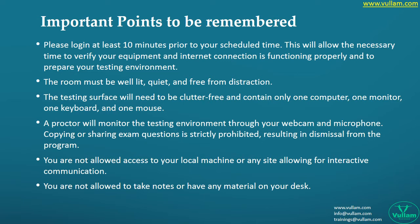Make sure you log in at least 10 minutes before your scheduled time. This will allow necessary time to verify your equipment and internet connection, and to prepare your testing environment. The room must be well-lit, quiet, and free from distractions — the proctor will monitor the testing environment through your webcam and microphone. Copying or sharing exam questions is strictly prohibited and results in dismissal. You are not allowed to take notes or keep any material on your desk.